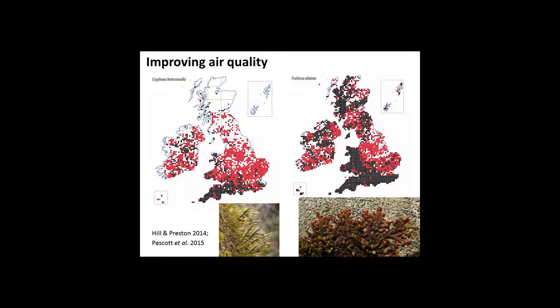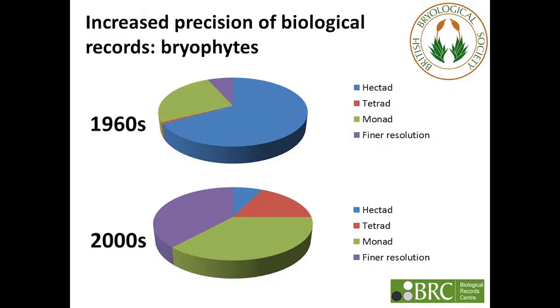Biological records data have shown us a huge amount, and increasingly it's not just data collected at 10 kilometres but also data at much finer resolutions. This is true of all groups recorded by volunteer recorders. Looking at the breakdown between records in the Biological Records Centre database in the 60s and the 2000s, perhaps the most striking thing is not so much the general increase in accuracy, but that almost a third of the data collected in the 2000s is actually finer than the one kilometre scale.